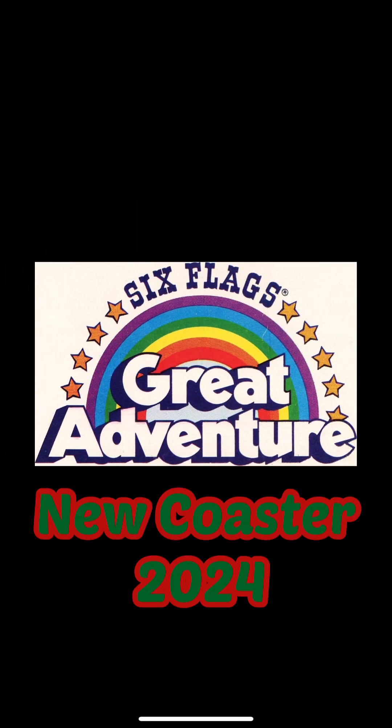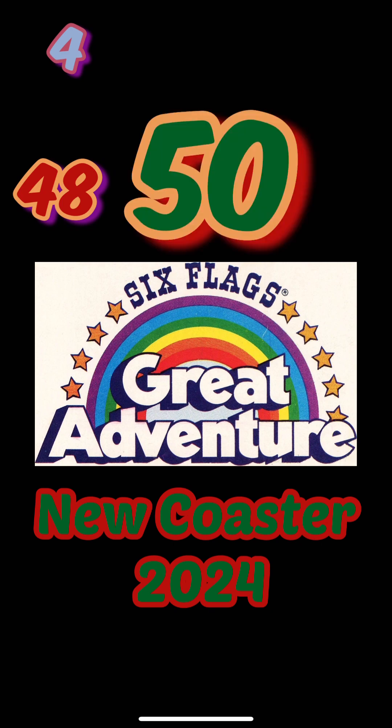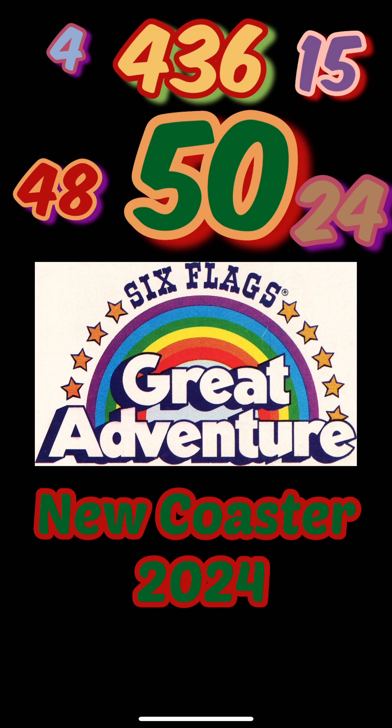So what does this mean for Six Flags Great Adventure's 2024 new coaster? A lot of the numbers are adding up to one coaster. Number four is for inversions. 48 is the inches required. 50 is for the 50th anniversary. 15 is the number of coasters Six Flags Great Adventure will have after this coaster opens. 24 is the amount of riders per train, and 436 is the track length for this coaster.